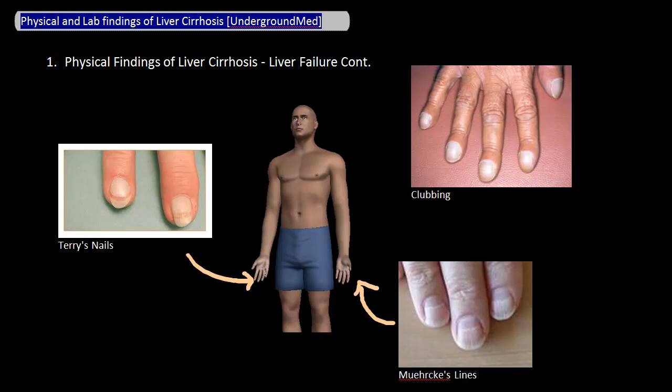Terry's nails and Muehrcke's lines are easy to confuse: Terry's nails is when the nail bed itself becomes whiter and wider, whereas Muehrcke's lines are white lines going across the nails. Patients with liver failure are also noted to have a funny-smelling breath called fetor hepaticus, thought to be due to buildup of ammonia or ketones in the breath. If you are able to feel the liver, it can either be enlarged or shrunken and nodular — early in cirrhosis it is more likely to be larger, but more likely shrunken later in its course.